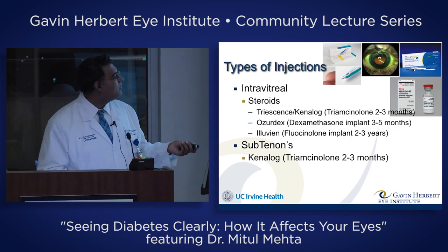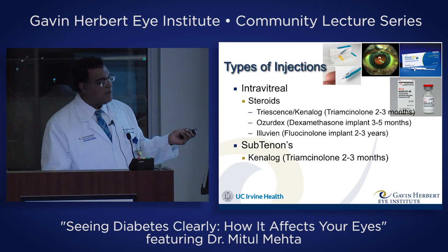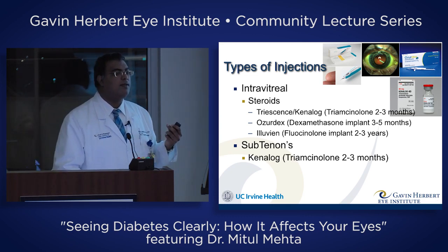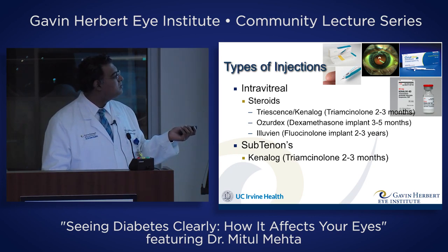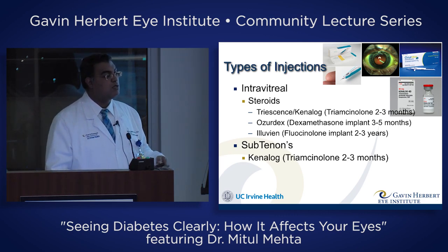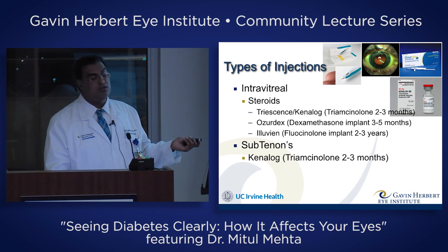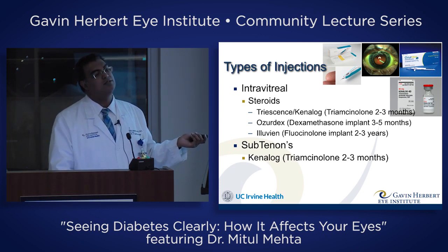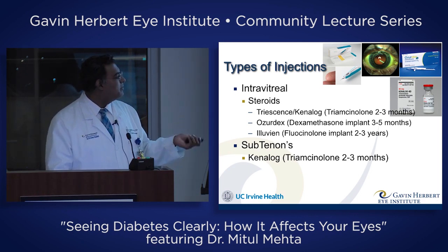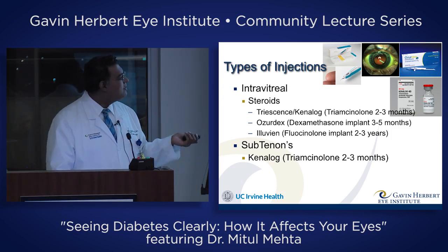We can also inject steroids in or around the eye. Subtenon means below or around the eye, and intravitreal ones go inside the eye. One medicine, triamcinolone, has white crystals in it — so if you inject it in the eye you see floaters. It's the least expensive of these by a factor of about 10. The Ozurdex and Iluvien are little pellets — sustained-release medications that slowly release steroid. The Ozurdex implant lasts three to five months; the Iluvien implant lasts two to three years. However, the Iluvien implant never completely degrades, leaving something floating in your eye forever, and it costs $10,000. So we want things to work as inexpensively and effectively as possible.